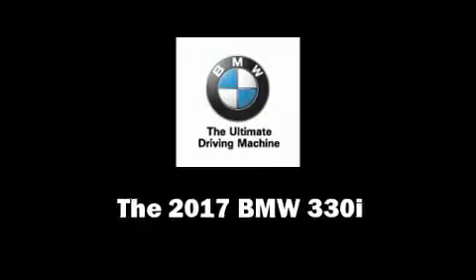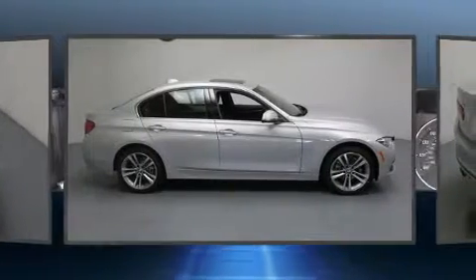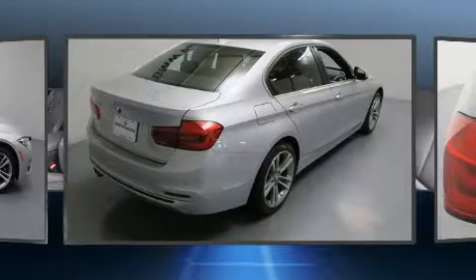You can expect a lot from the 2017 BMW 330i wagon. This four-door, five-passenger sedan is ready to drive off the showroom floor. A turbocharger further enhances performance while also preserving fuel economy.